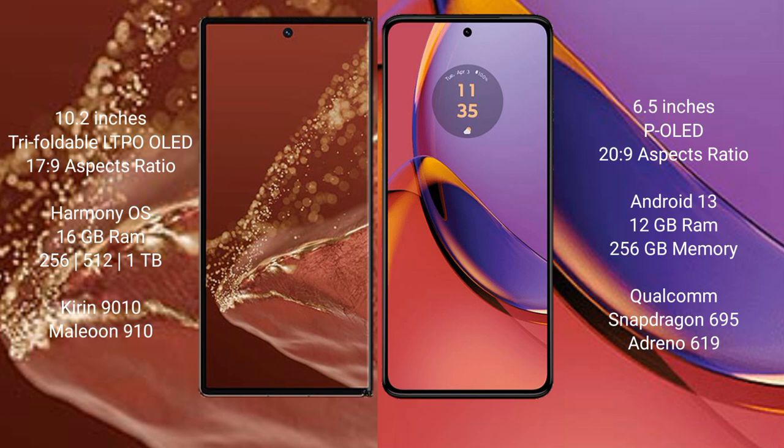The Huawei Mate XT Ultimate features the Kirin 9008 processor and GPU 910. The Motorola Moto G84 comes with 12 GB RAM and 256 GB internal storage, powered by a Qualcomm Snapdragon 695 processor and GPU 896.